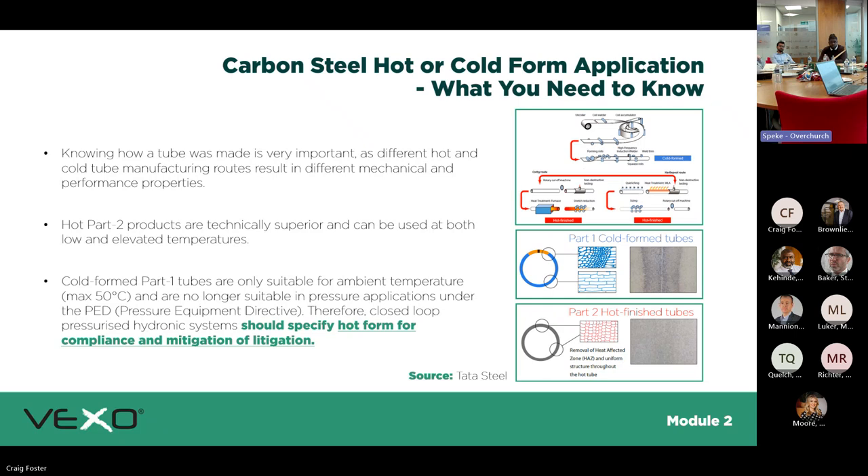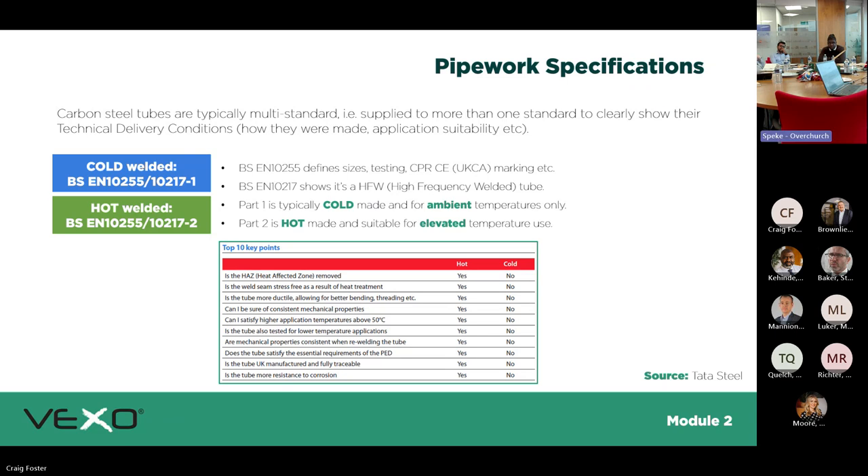Carbon steel — hot form vs cold form: when specifying carbon steel for a project, hot-formed steel is heated and rolled, cold-formed steel is stretched and rolled. Hot-formed has a higher yield strength because it's already been subjected to the stresses of thermal expansion and contraction during manufacture. Cold-formed hasn't been through that process. Carbon steels are typically multi-standard supply. Cold form is standard up to 50°C, so if you're working in the LTHW range, you pretty much have to specify hot-formed steel.